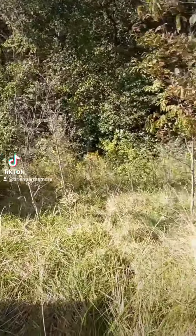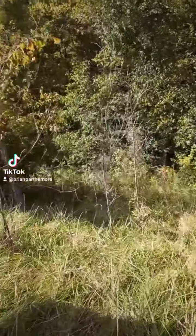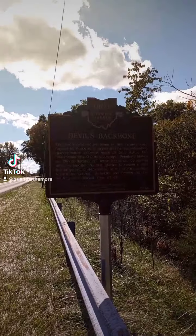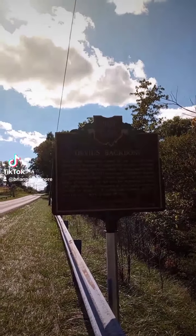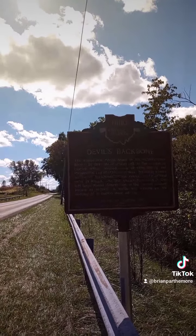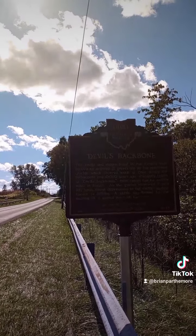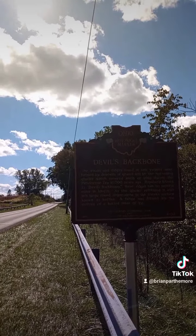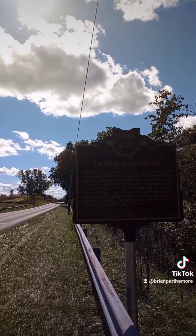I guess it'd be down here somewhere. Yeah, it's formed by ice melting. So I figured I'd go ahead and show this Ohio historical marker right here because it's pretty cool.